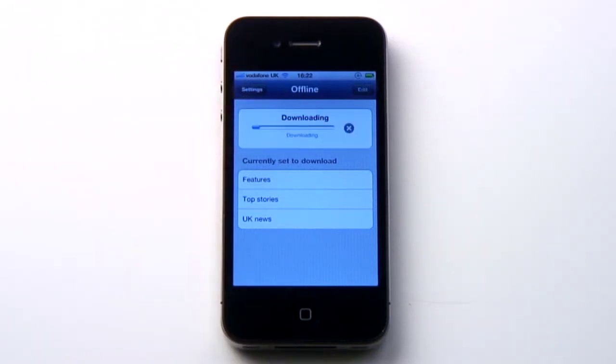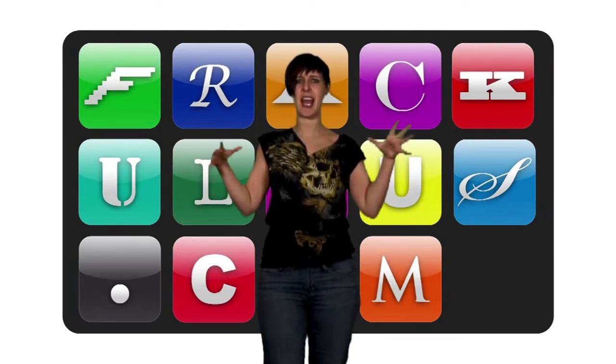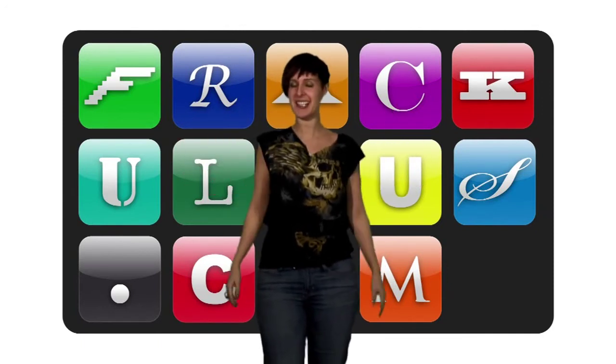Could this be the best value newspaper app out there so far? I say unequivocally yes. There is no time to waste. Download it and become instantly more attractive now.